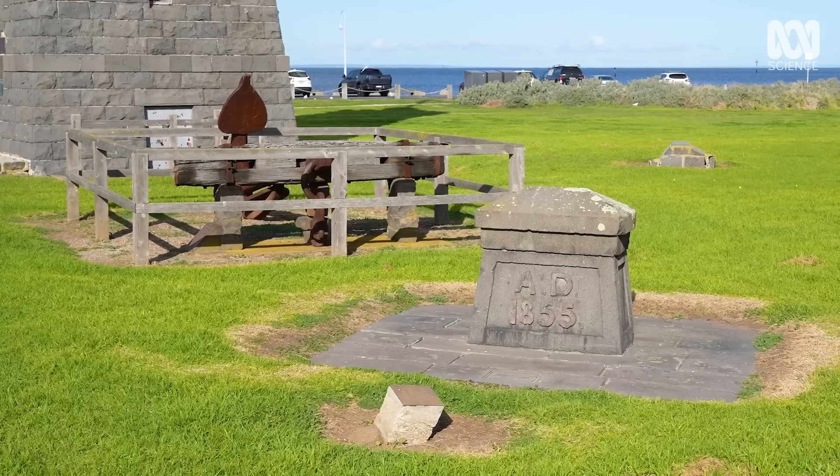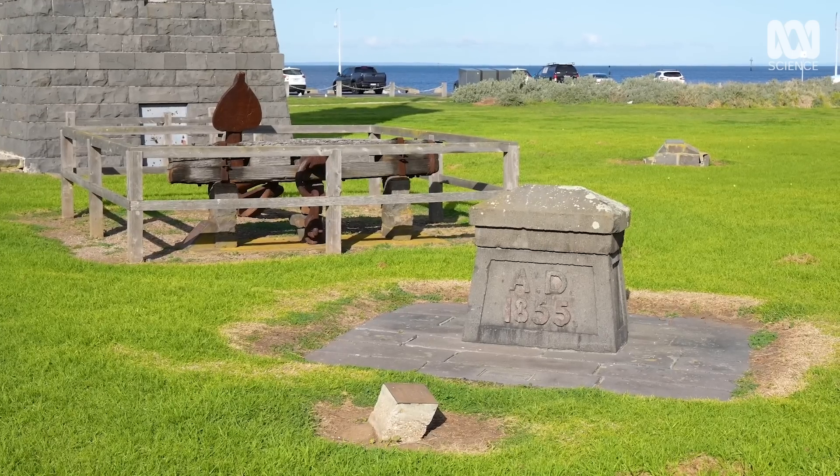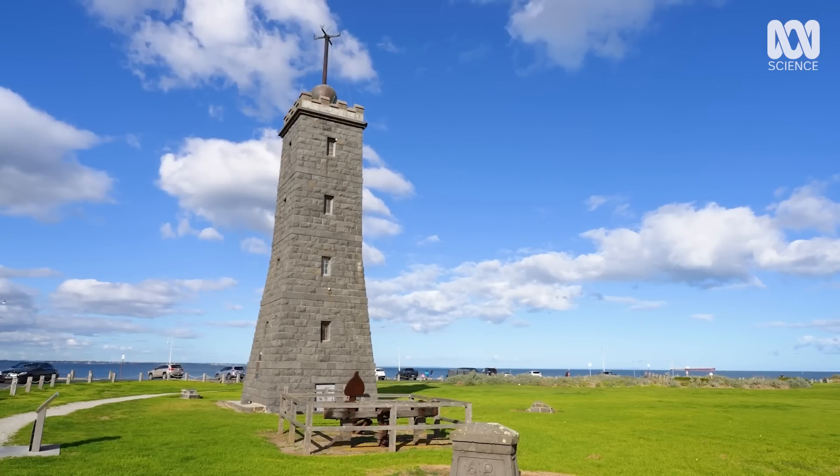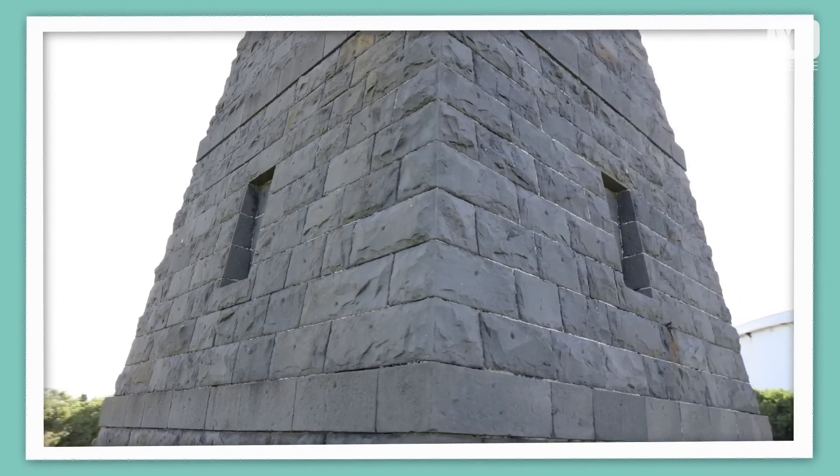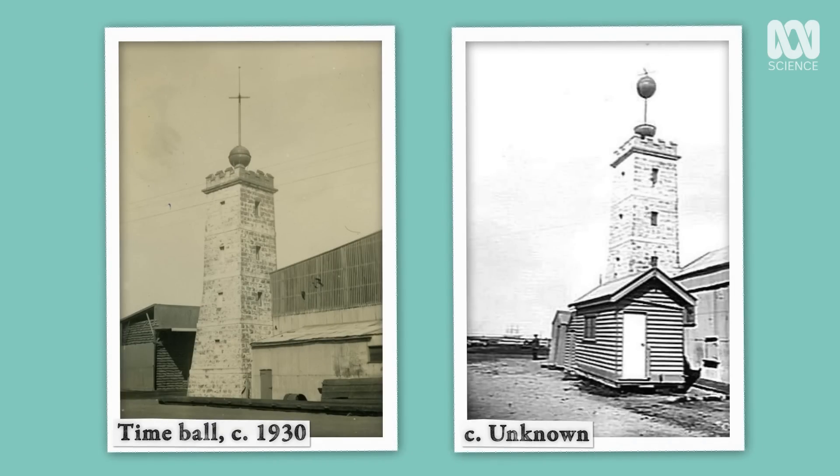Simple, right? With something so simple, this place has a long history and quite a journey to get here. It kind of looks like a lighthouse, and that's how it started its life, back in 1849. The building itself is made of local bluestone and there was also a wooden lighthouse keeper's accommodation built at the same time.